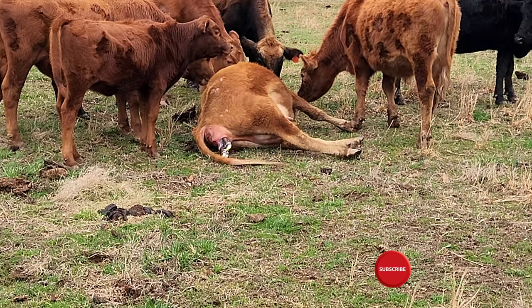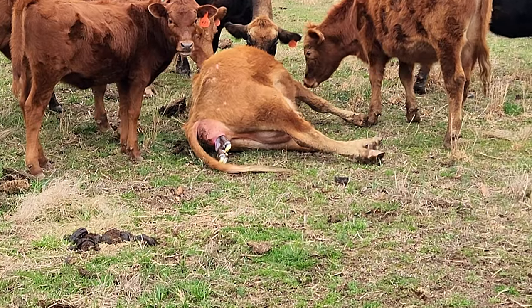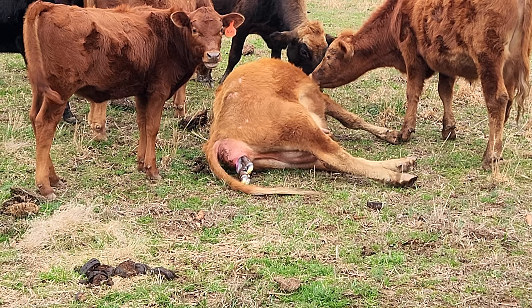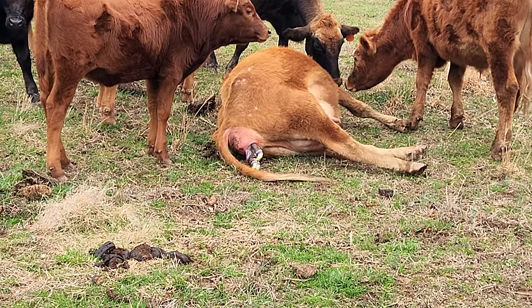So we've got two feet and a tongue poking out but no nose yet. It's looking like she's starting to struggle and not getting anywhere, so I am probably gonna have to step in here.